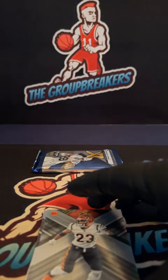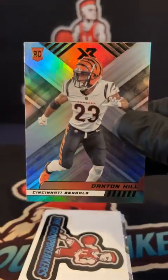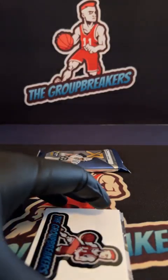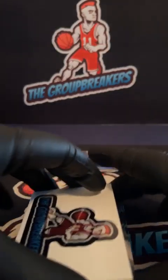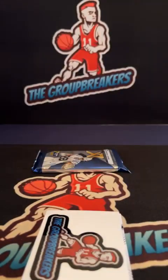Dax Hill final rookie for the Bengals, goes to TJ. Two base cards: Nick Chubb and Rodgers — Green Bay Packers going to Eric. Chubb for the Browns.